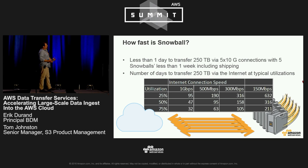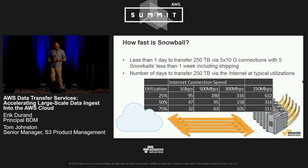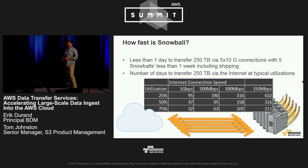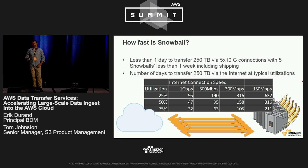If you look at larger data sets — say 250 terabytes, which is a very common use case for Snowball — you can see that even with ample bandwidth, you're still looking at a month or significantly longer to move those larger data sets over existing bandwidth, whereas with multiple Snowball devices you could do this in roughly a week.